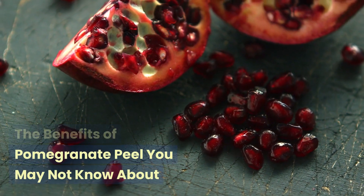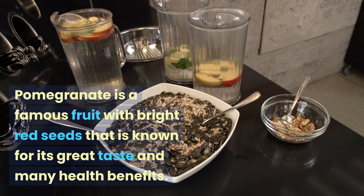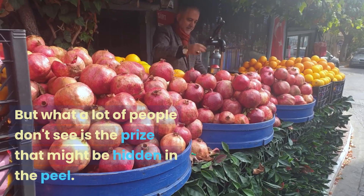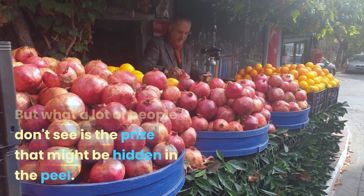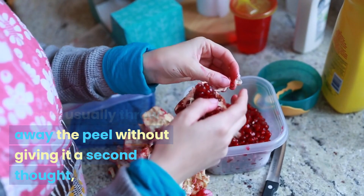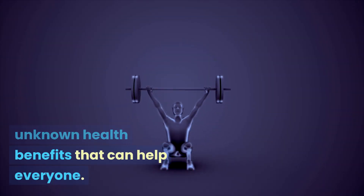The benefits of pomegranate peel you may not know about. Pomegranate is a famous fruit with bright red seeds, known for its great taste and many health benefits. But what a lot of people don't see is the prize that might be hidden in the peel. People usually throw away the peel without giving it a second thought, but it has many unknown health benefits that can help everyone.